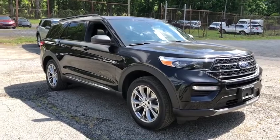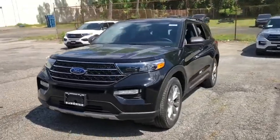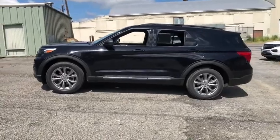Come test drive the 2020 Explorer. You've got a lot of capabilities to call on in a Ford Explorer. Don't underestimate your choices. Here are some of this vehicle's great options.